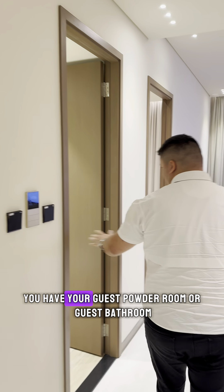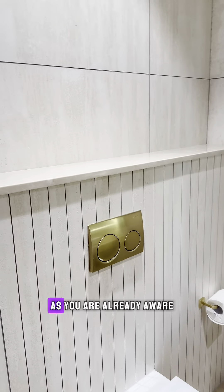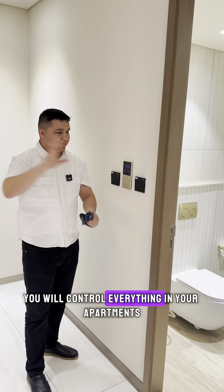As you continue, on your left you have your guest powder room or guest bathroom. It's very spacious. And as you're already aware, in this 21st century all developers come with a smart home system — with your touch you will control everything in your apartment.